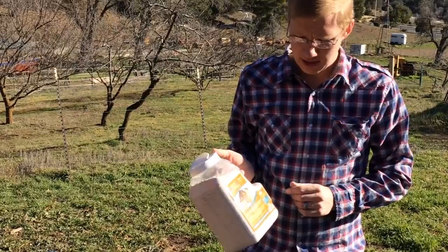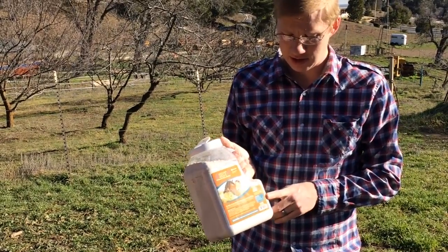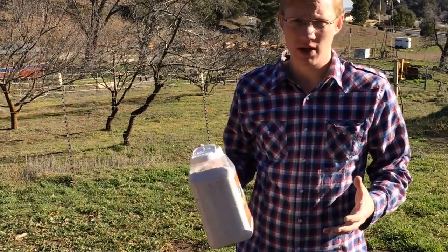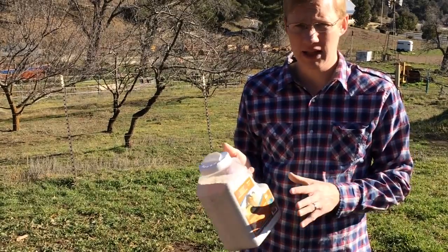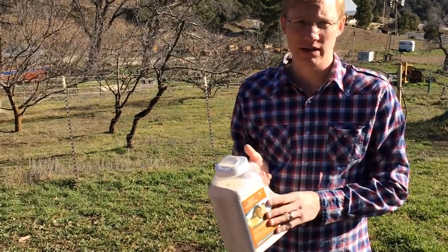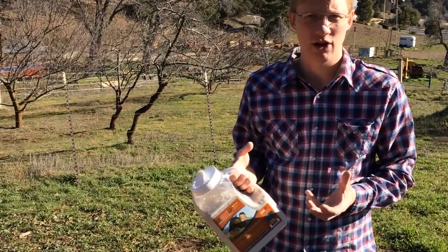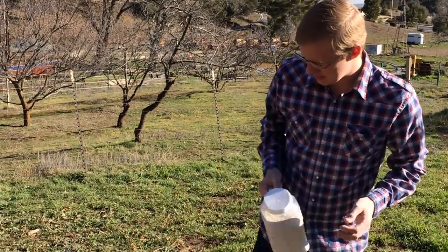A couple of things I've read about diatomaceous earth: it will cut down on the smell in your chicken coop. In the hot summer, if you have bad odors, you can put this in there and it'll reduce the smell mainly through its absorption properties — it'll absorb the different funguses and things trying to grow in the base of your chicken coop. Let's go ahead and try this out.